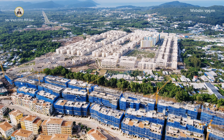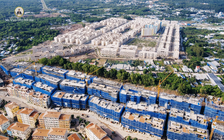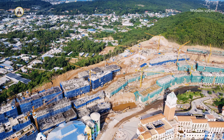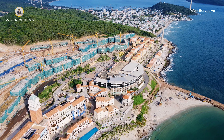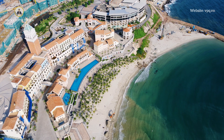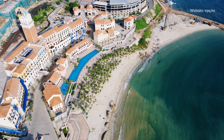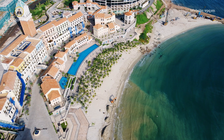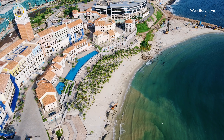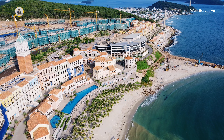Gần như bất kỳ căn shophouse hay vị trí bất động sản nào tại Địa Trung Hải cũng để lại những bức hình rất đẹp. Ngay phía sau Địa Trung Hải là thị trấn An Thới và khu đô thị Sun Grand City New An Thới. Hiện tại các phần móng của những tòa shophouse, tòa chung cư, căn hộ Hillside cũng đã hoàn thiện rồi, và tới đây sẽ ký hợp đồng mua bán dành cho những anh chị đã đặt mua căn hộ Hillside. Đây là bãi biển dài 650m, rất lớn — nhìn trên màn hình quay ở độ cao hơn 100-200m thì nhỏ nhưng thực tế rất lớn, đủ sức chứa rất nhiều người.